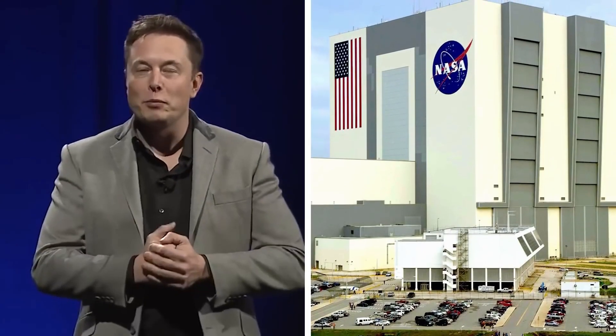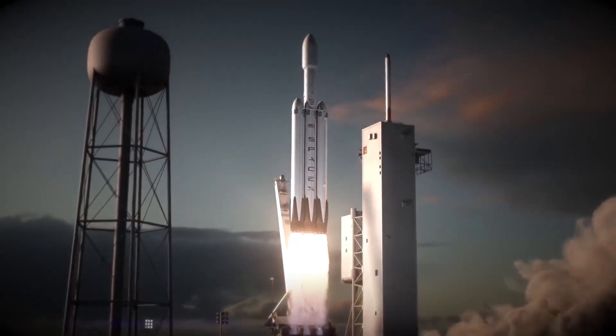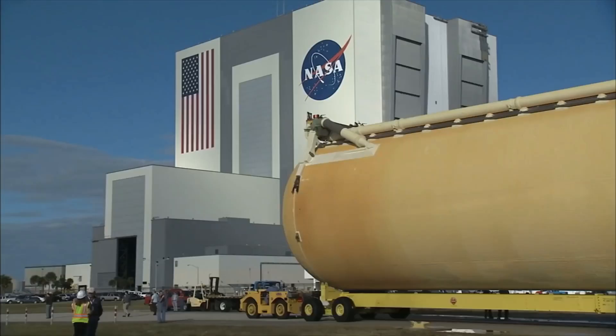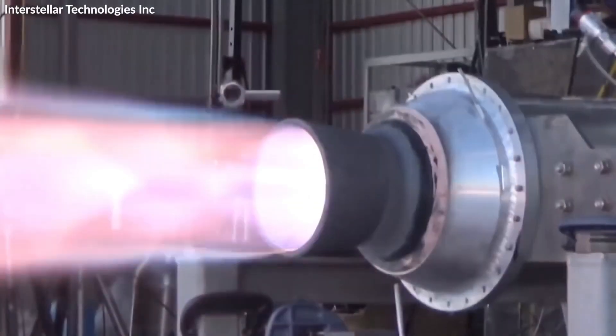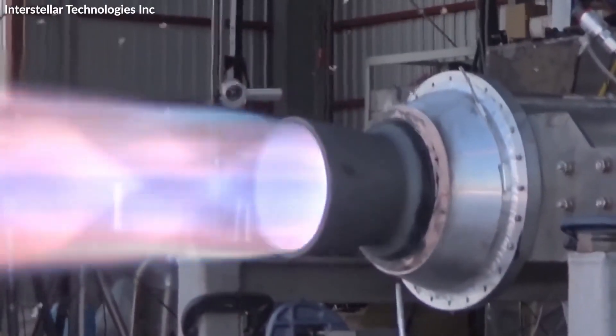Elon Musk and Mesa announced their new rocket called the lightspeed engine, which defies physics and could get us to Mars in weeks instead of months. They are now testing it on their new spacecraft, the Interplanetary Transport System.